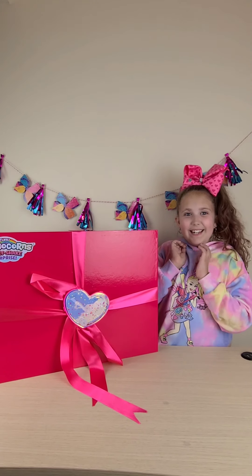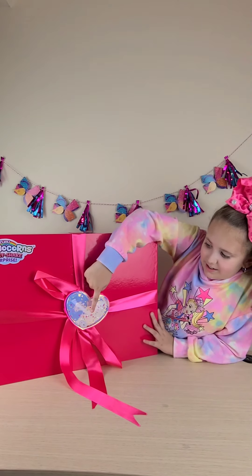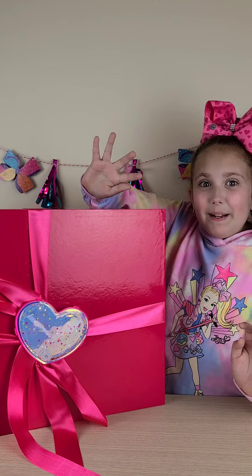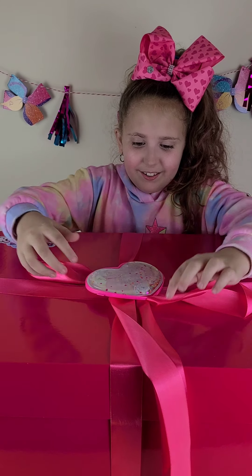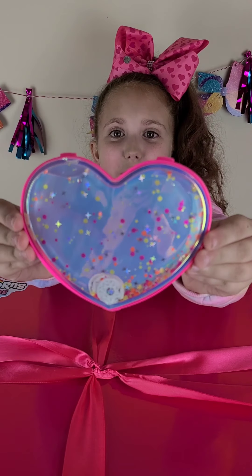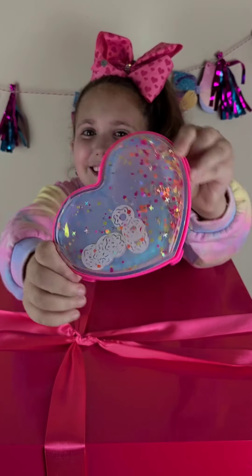it's the new Rainbocorn Sweet Shake Surprise. I'm so excited to open it. But first, look — there's some really cute donuts. And look at this beautiful pink box. I love it. And look at this beautiful heart. It looks like jelly inside. It's so cool.